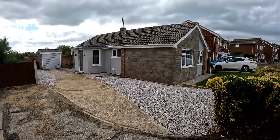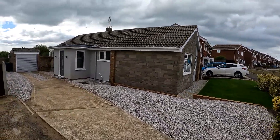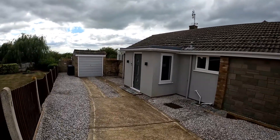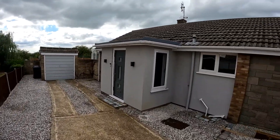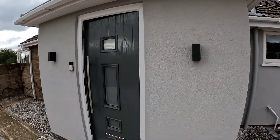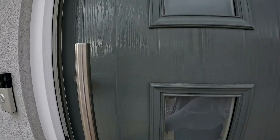Hello, it's Elliot from Kent Estate Agencies, and today we're taking a look at number 8, Jane Walk in Whitstable. Now, if you're looking for a three-bedroom detached bungalow presented to an immaculate standard throughout, then look no further, because this property has it all.